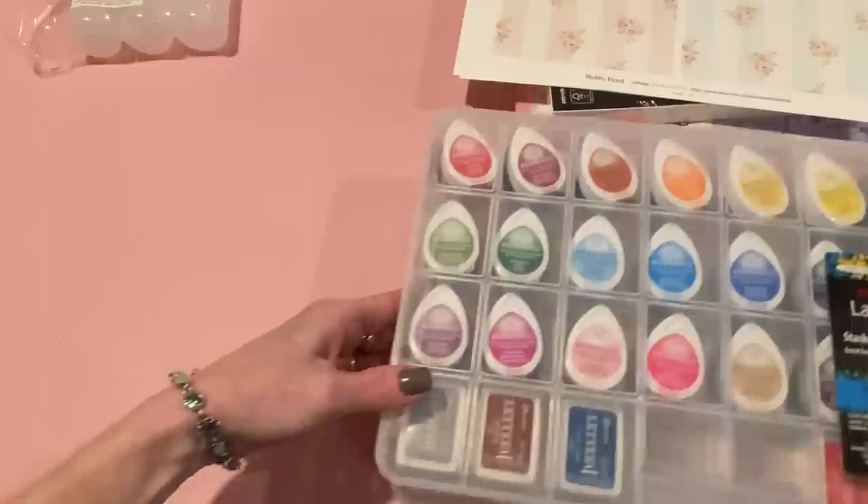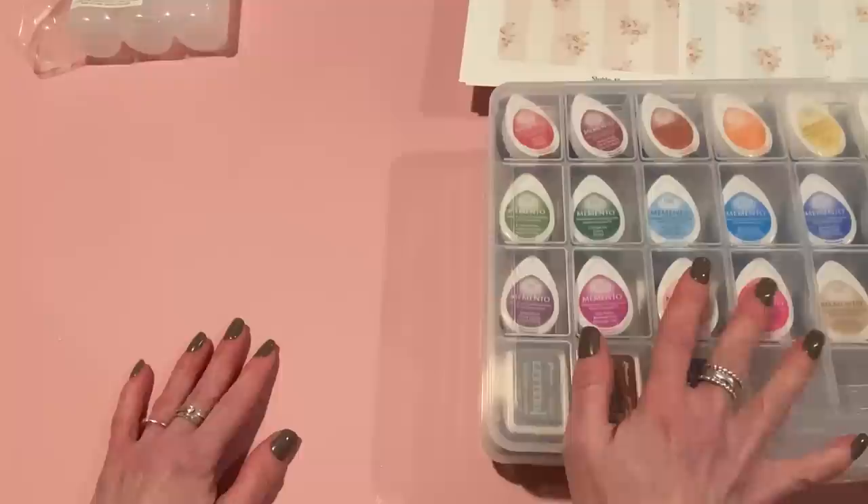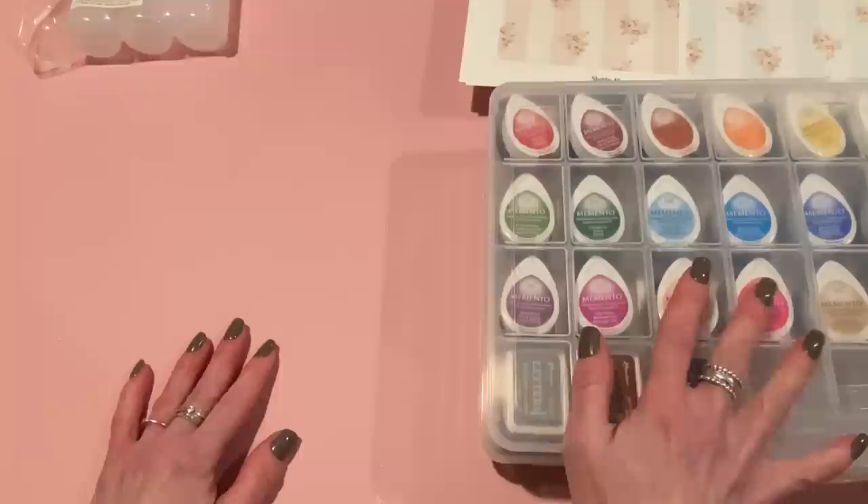Definitely my favorite find this week. I'll link it down below in case you're looking too, because I know a lot of us got those Dew Drop ink pads — and even if you didn't get them this go-around, you probably have some anyway. So those were the two things I got at Walmart: the bead keepers and the paper.